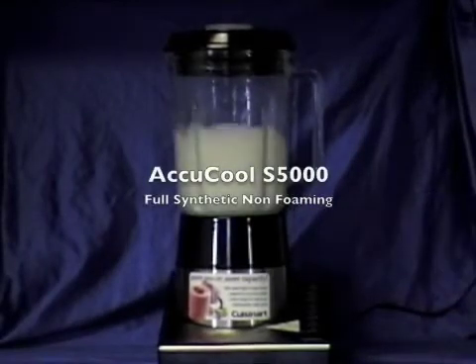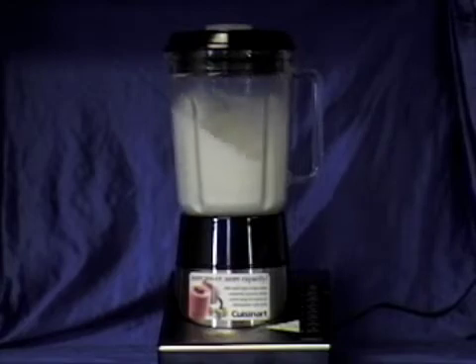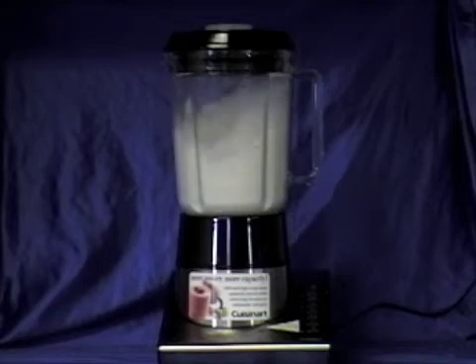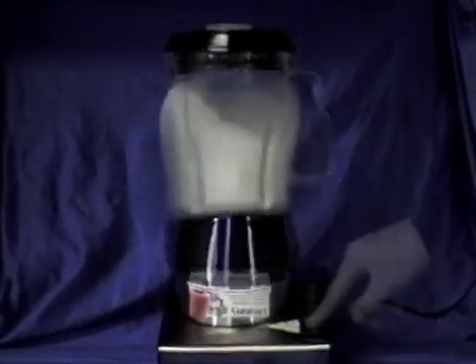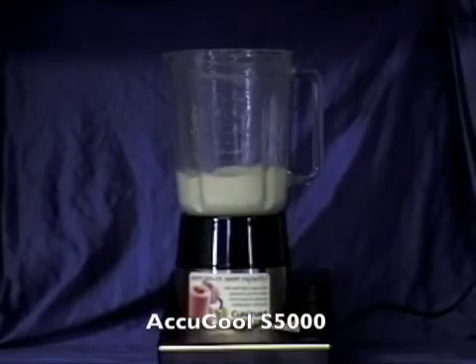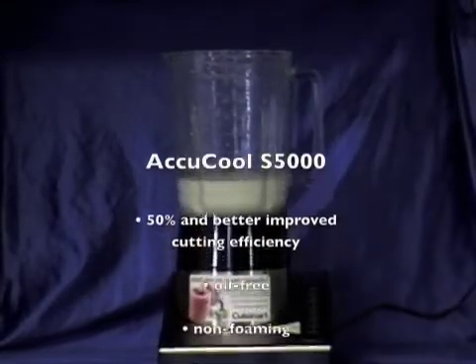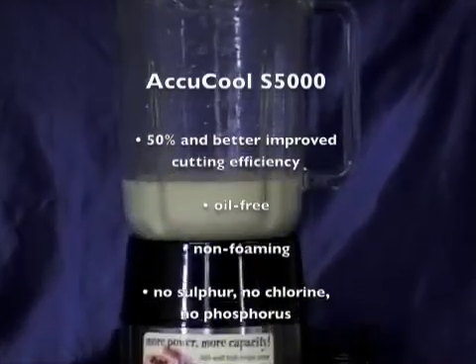Lastly, we've tested out AccuCool S5000, Angler's new completely non-foaming, full synthetic coolant. AccuCool S5000 is the latest development in premium synthetic coolants that yield excellent performance in all areas. AccuCool S5000 promises a 50% and better improved cutting efficiency and prolonged tool life.